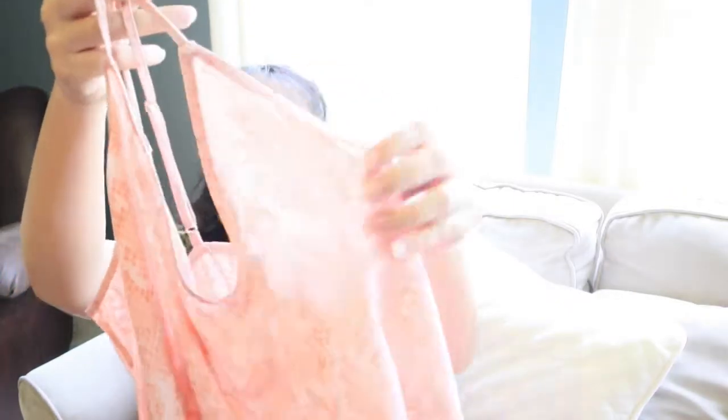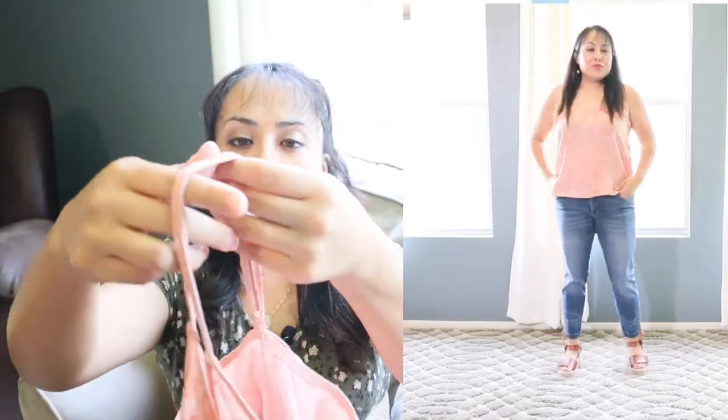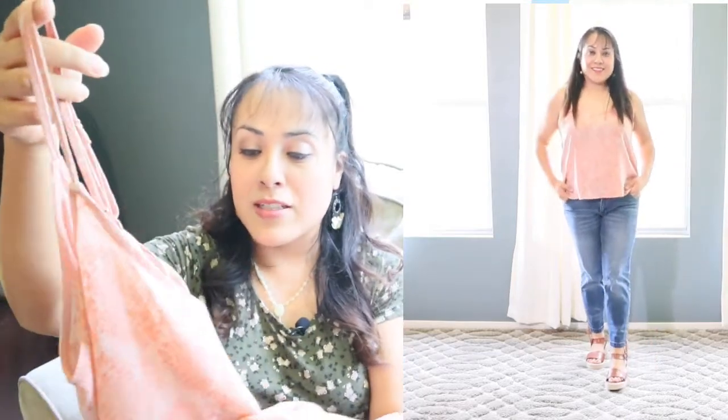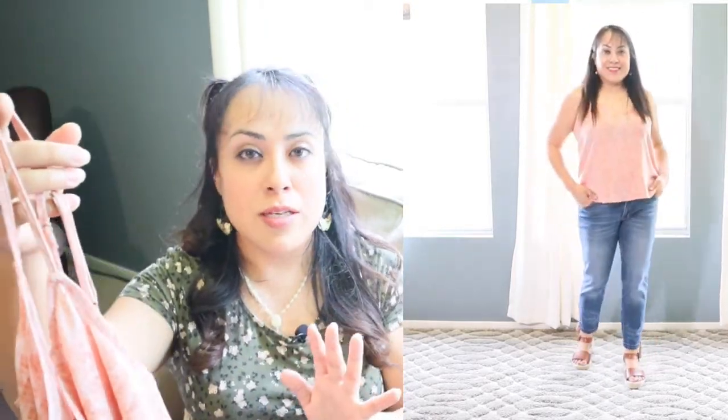The next item is this beautiful V-neck cami from the brand A New Day. It has a beautiful snake print in a peach color, with adjustable straps. It is very comfortable. I can see myself living in these kinds of blouses throughout the summertime, because here in Houston, Texas it gets extremely hot — we're expected to be in the hundreds this weekend. This is a great piece to pair with some shorts, and it is true to size.